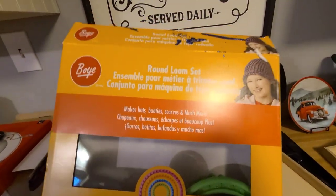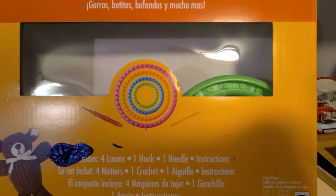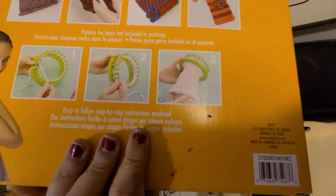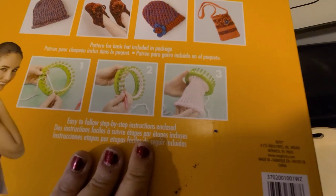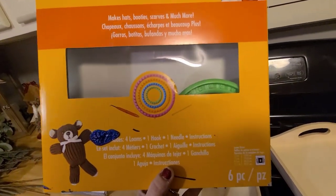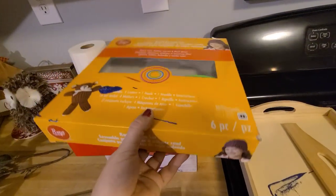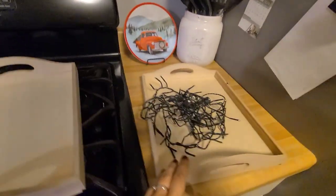This is a loom kit for making hats and stuff — it only has the smallest green one in there. I'll see if one of my aunts wants it for making baby hats or whatever. It would be cute to figure out how to make my sister one. I somewhat know how to crochet but I'm not very good at it, so I'll see if one of them wants it.